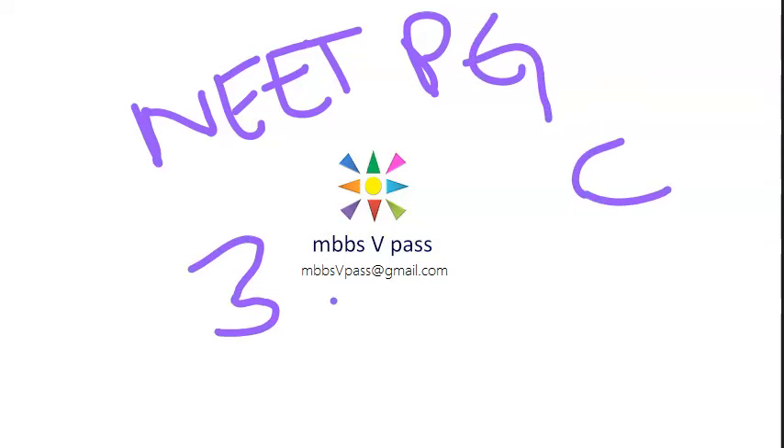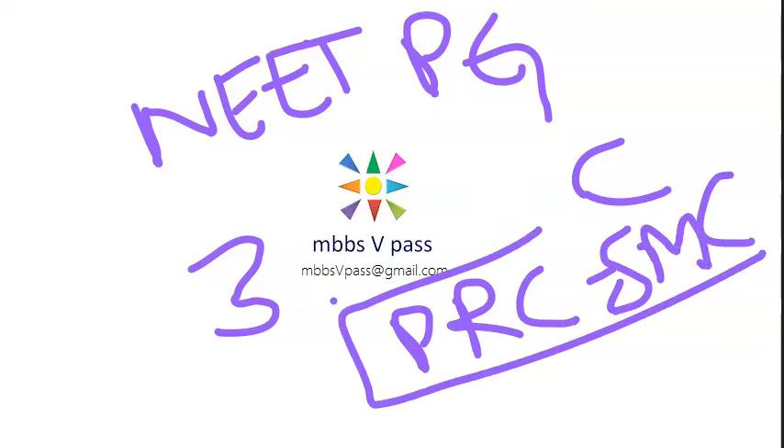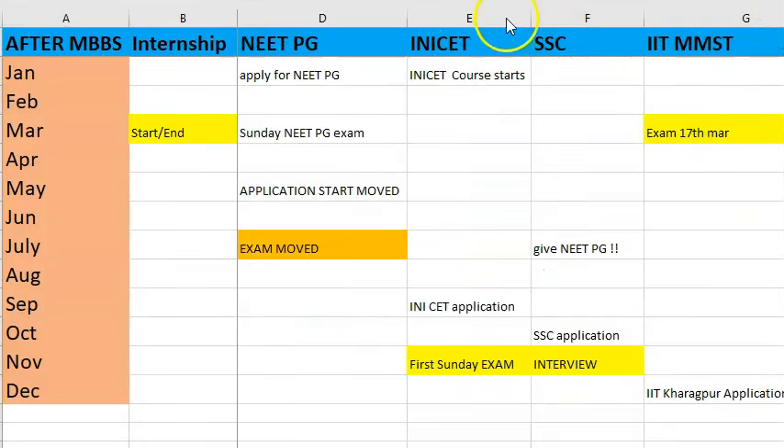Keep your provisional registration certificate from your state medical council ready — that number and the PDF copy will be needed for upload. For the internship completion date field, select the maximum date allowed when applying in the first three days, because later they extend the internship completion date and you can modify it at that time.